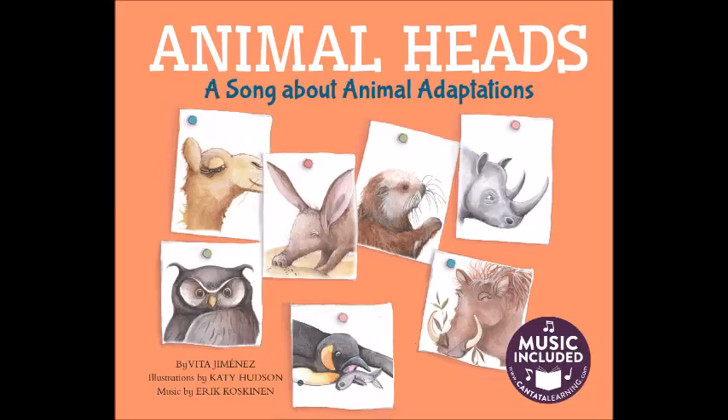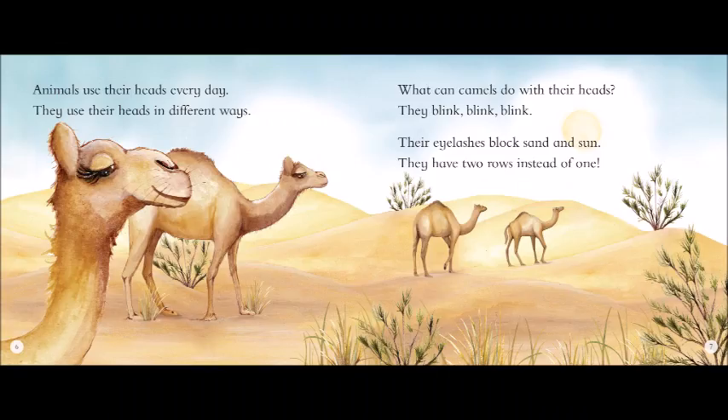What can owls do with their heads? They turn, turn, turn. They turn their feathered heads around, to see behind and on the ground.